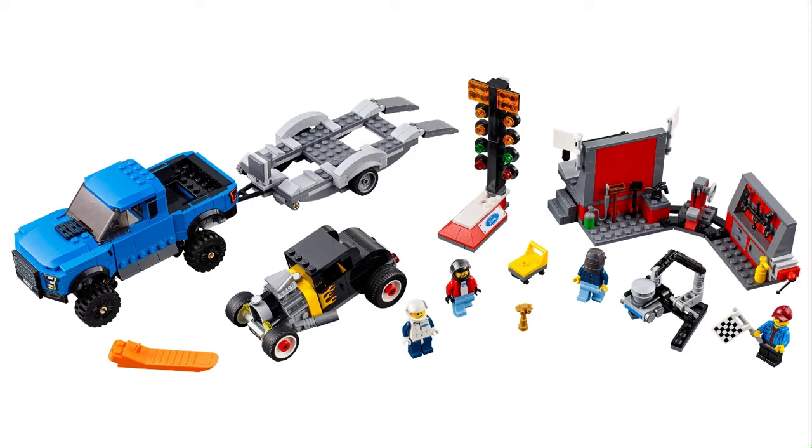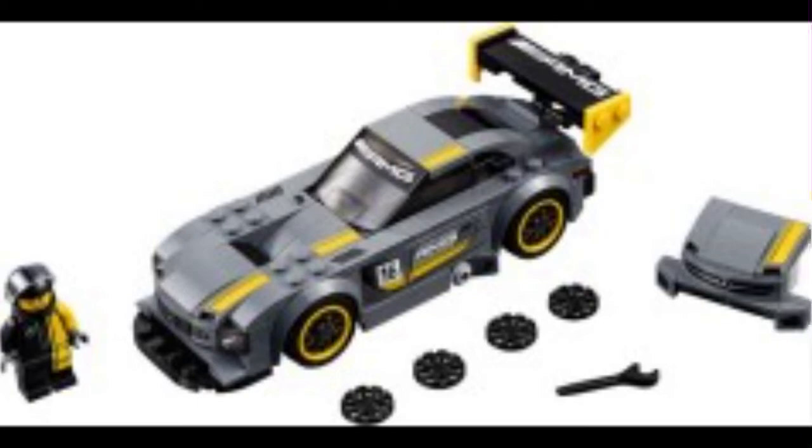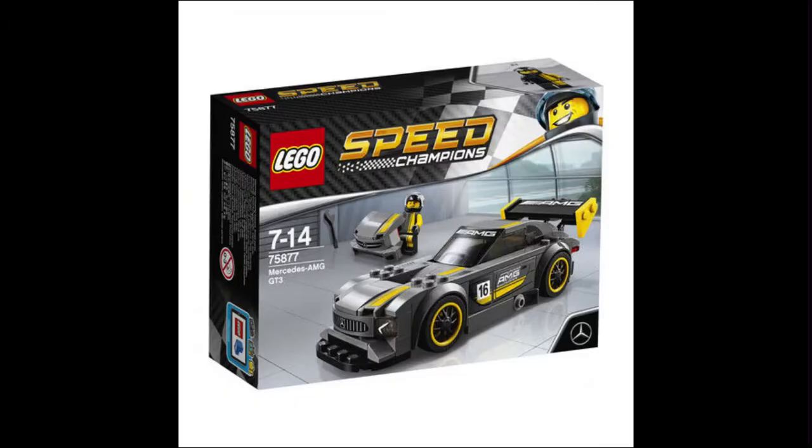Moving on, we have the 75877 Mercedes AMG GT3. This is a car I've recently become pretty happy with playing GTA Online and stuff like that. I got the car in the game and I would be pretty happy to have a LEGO rendition of it. Unfortunately this set was released in 2017, so I was not practically pursuing purchasing Speed Champions sets at all. It only retailed for $14.99 and it looks pretty good — it definitely looks like the AMG.